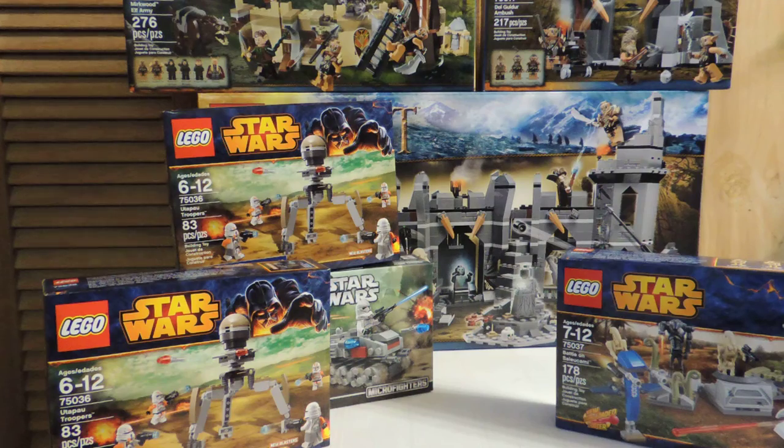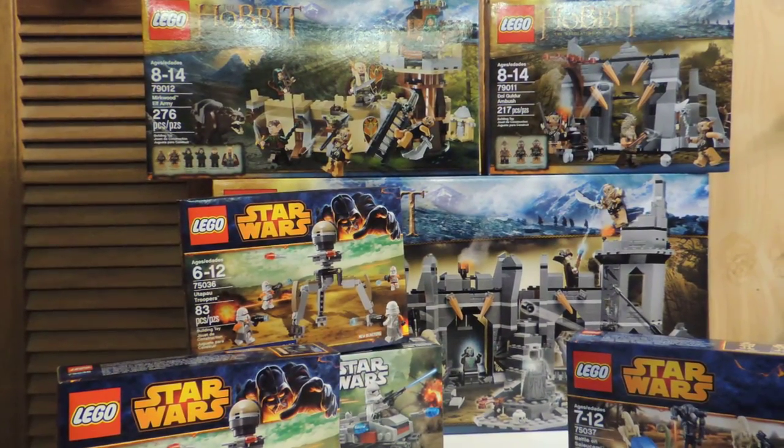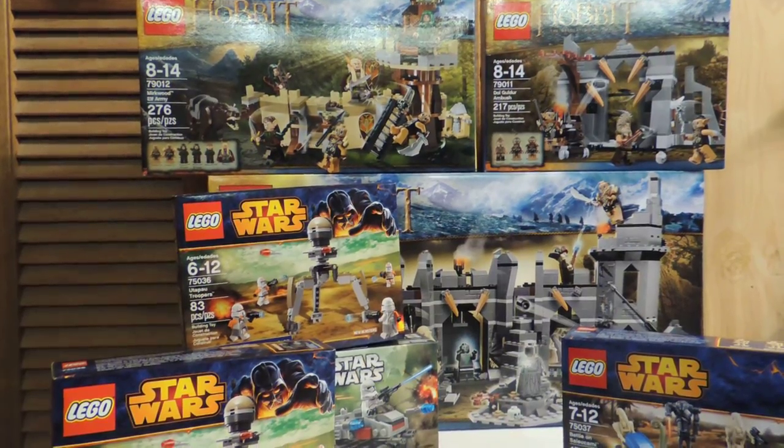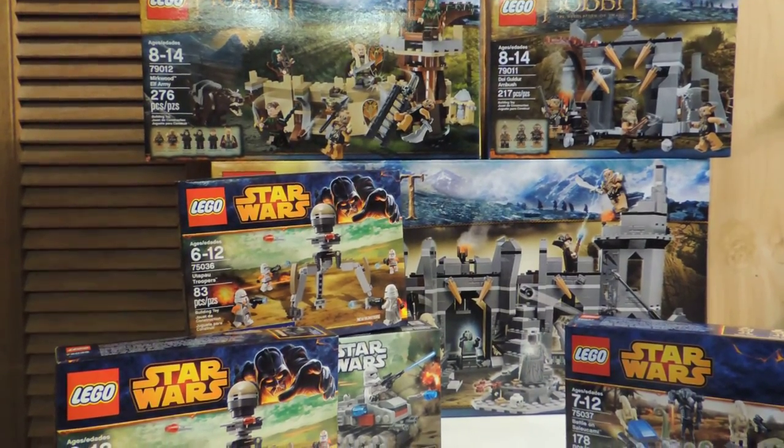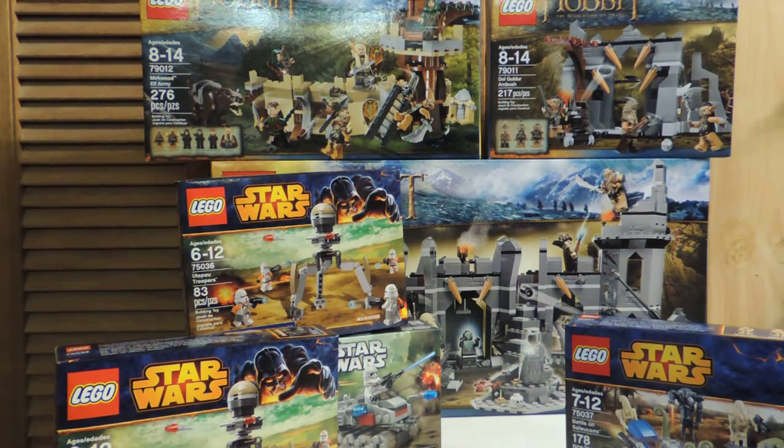And also, as you can see, I got three Hobbit sets: the Mirkwood Elf Army, Dol Guldur Ambush, and Dol Guldur Battle. They were also on sale, so I decided to pick those up.